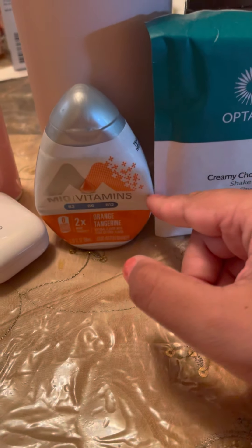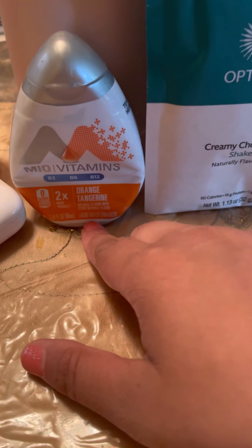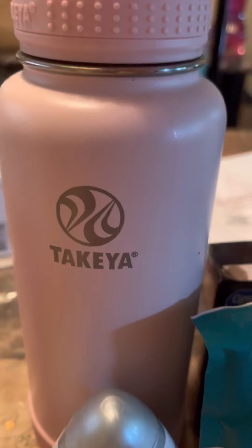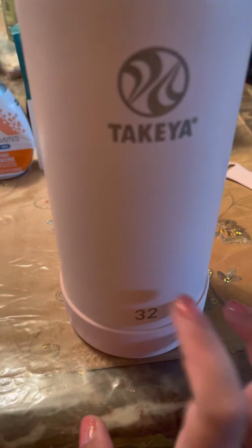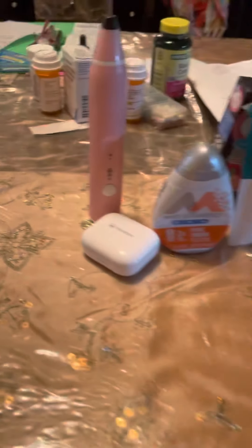Next favorite has to be the lean and green meal. You are allowed a meal on this diet. I use my 32-ounce water bottle right here — the Takeya 32 ounces — because with this diet you're supposed to drink water. I drink about 50 ounces of water; I drink two of these and that takes care of my water.